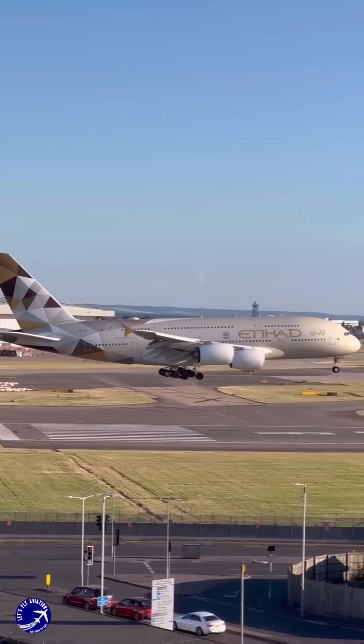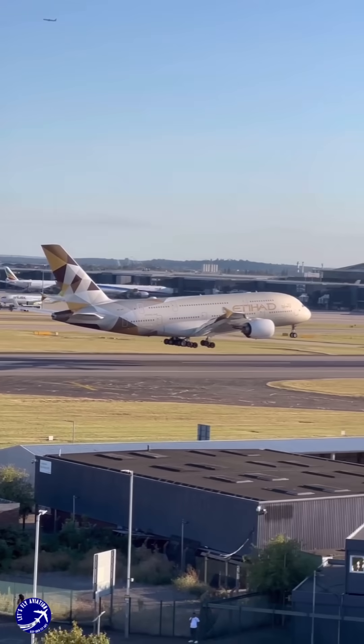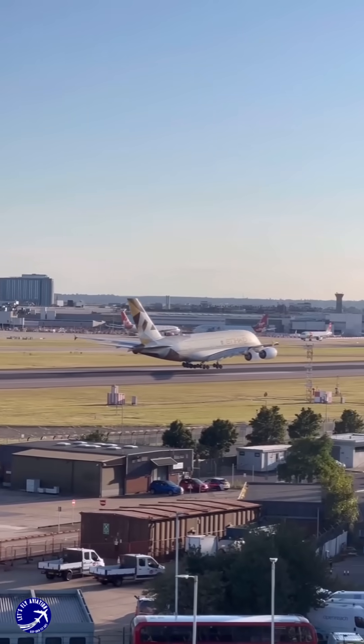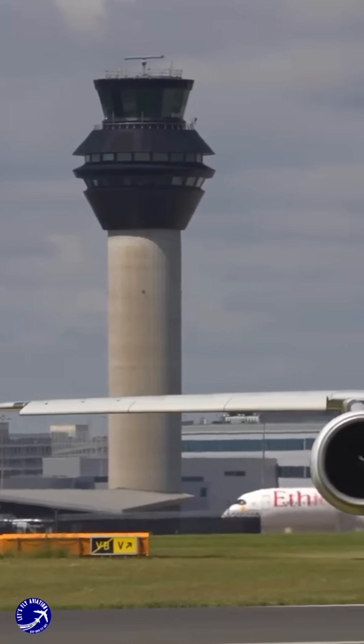Moreover, the A380's landing speeds are relatively low, typically around 130 to 140 knots, which means that the existing braking systems are sufficient for effective deceleration without the need for reverse thrust on all four engines.